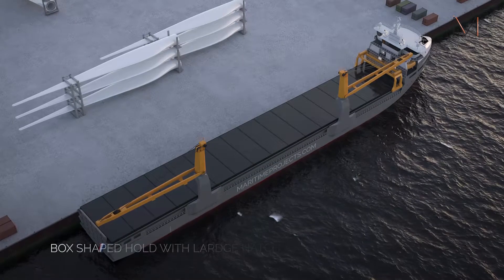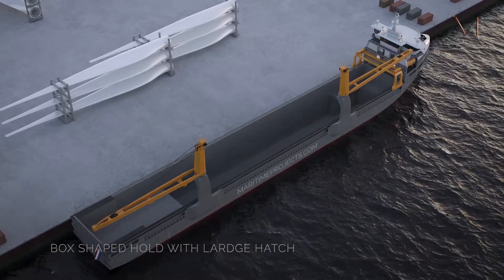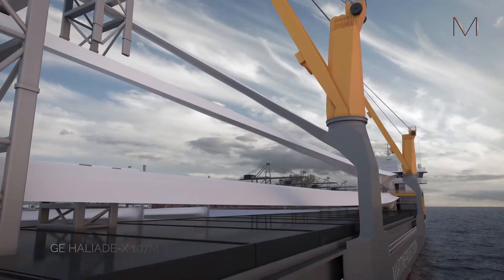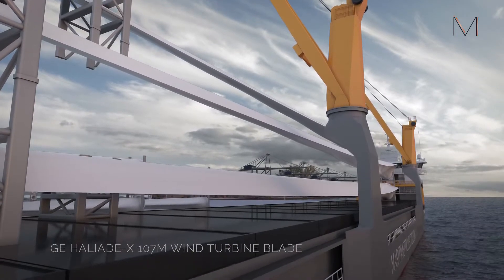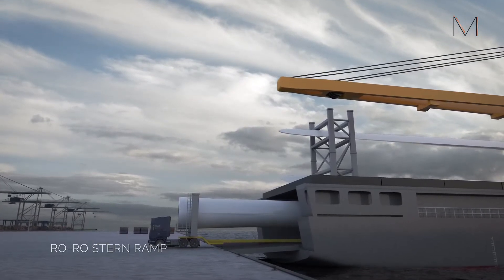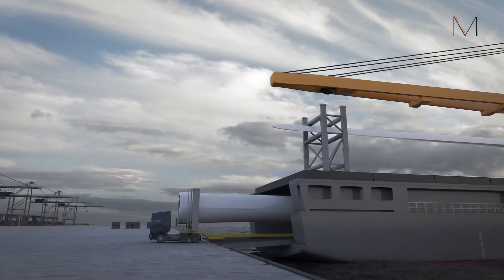The box-shaped hold and large hatch has removable tween-deck pontoons. With a deck length of 112 meters and two cranes, it is ready to transport the future biggest offshore wind turbines in the world. Her unique design makes it possible to install a ro-ro stern ramp to access the 112-meter tween-deck.